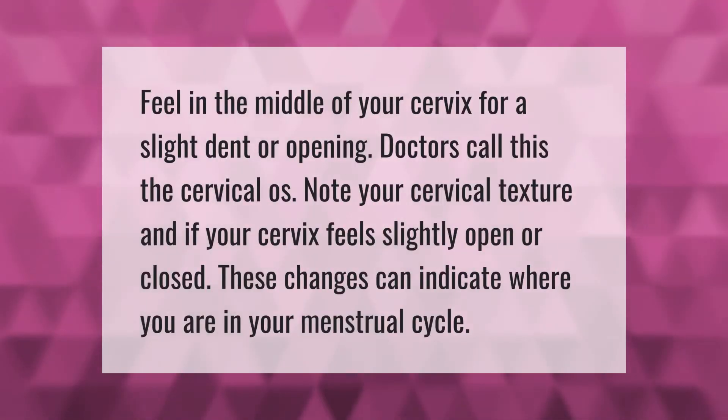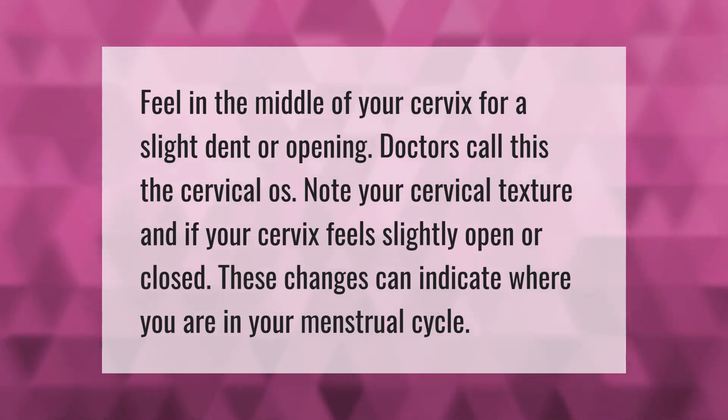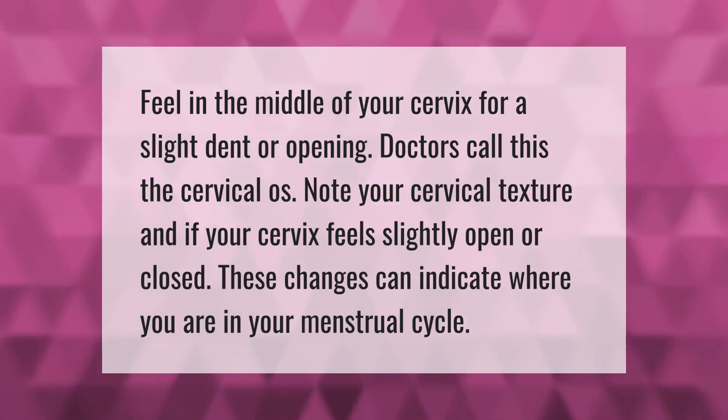Feel in the middle of your cervix for a slight dent or opening. Doctors call this the cervical os. Note your cervical texture and if your cervix feels slightly open or closed — these changes can indicate where you are in your menstrual cycle.